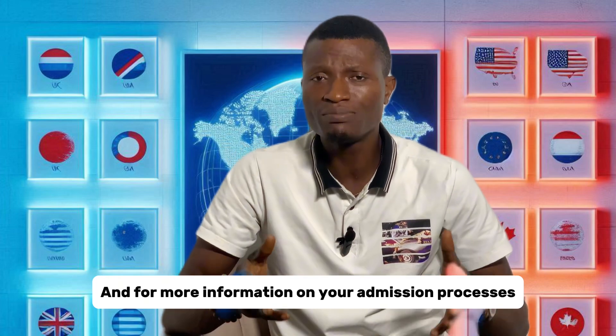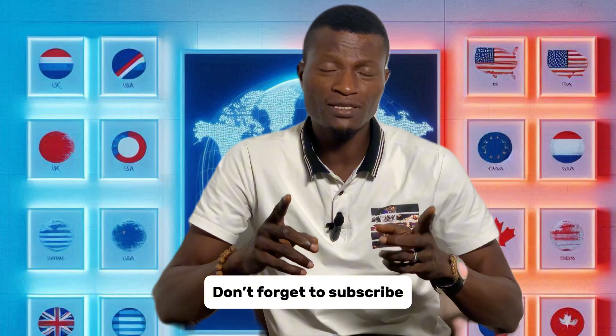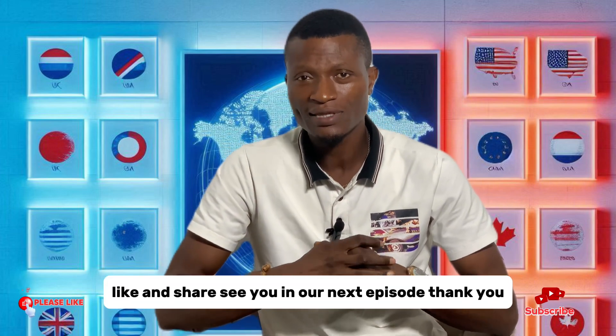And for more information on your admission processes, check the description below. Don't forget to subscribe, like, and share. See you in our next episode. Thank you.